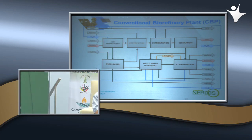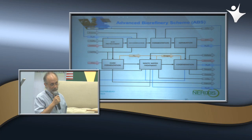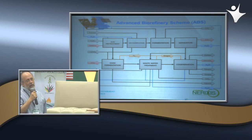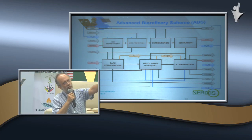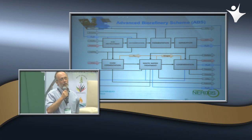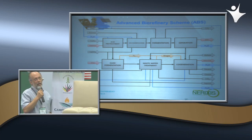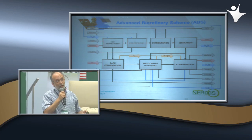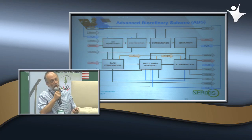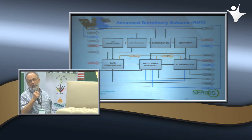Lo que hicimos para cambiar el arreglo convencional fue mandar los hidrolizados líquidos —los C5s— a una etapa de fermentación oscura, donde introducimos una corriente de lactosueros en una relación de 10 kilos de paja de trigo por litro de lactosueros. Esto genera una sobreproducción de promotores de biogás: acetatos y butiratos. Luego enriquecemos la etapa de tratamiento de aguas con vinazas, que tienen gran carga orgánica. Aumentamos la producción de biogás hasta seis veces respecto a la planta tradicional, y todo eso lo mandamos a la etapa de cogeneración.